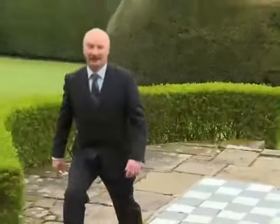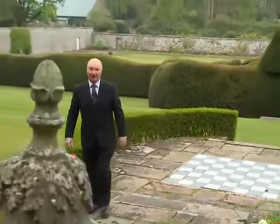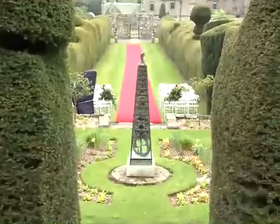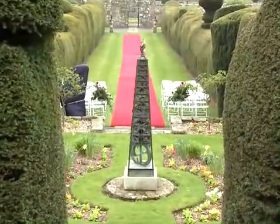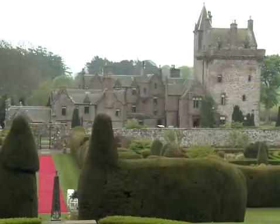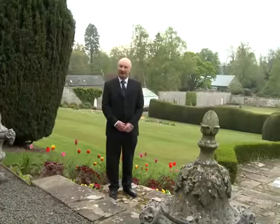Here we are in the historic walled garden at Guthrie Castle, built in 1616. Behind us you can see there's a wedding taking place this afternoon — we're just getting ready for that. The garden has the castle in the background, so it's a wonderful location for photographs, and this is where the majority of the weddings take place.